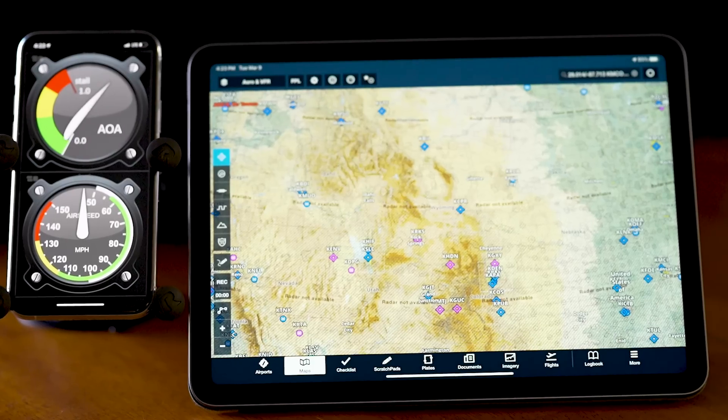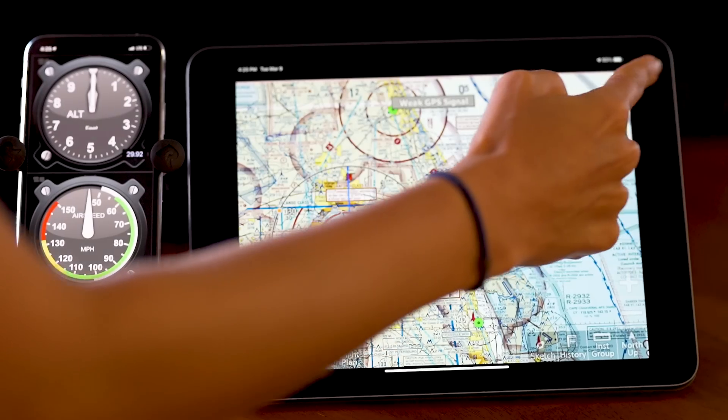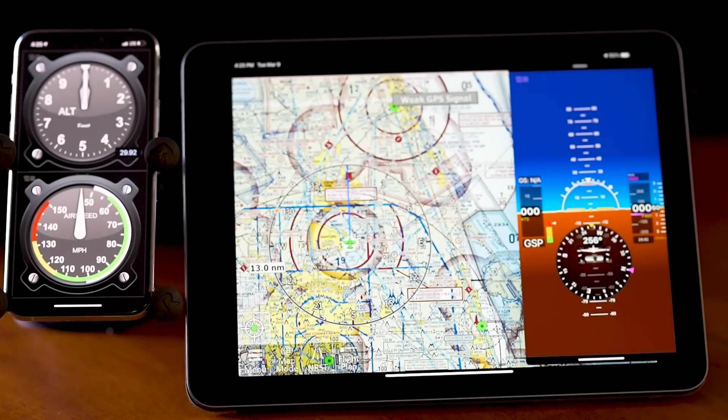Along with navigation tools such as ForeFlight, iFlyGPS, WingX Pro, and many more. Just open the navigation app of your choice and then slide over the Level app to have the best of both worlds.